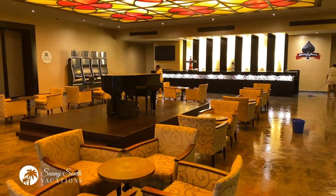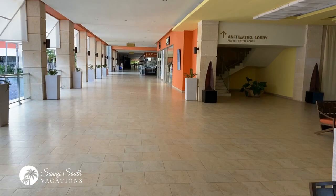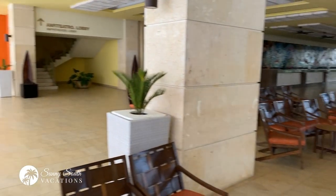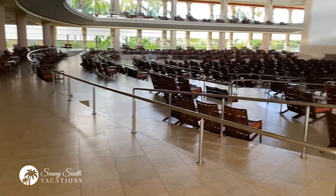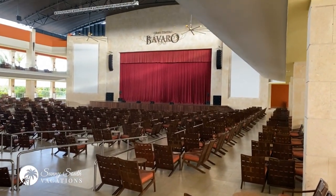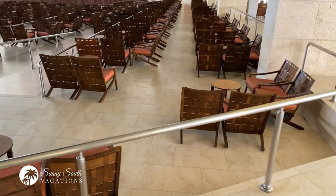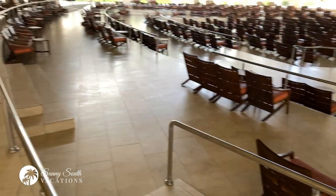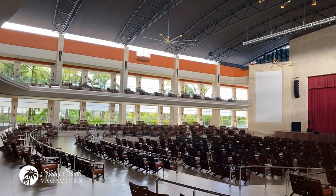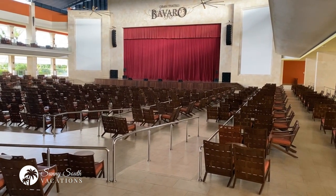I highly recommend if you're spending a week at the resort, come here, enjoy the amazing piano player and have a lovely cocktail. Just off the main lobby area is one of the biggest theater spaces I've ever seen — this is amazing. Some great shows here at the Grand Teatro Bavaro. You can see lots of seating, all sorts of different types too — elevated seating, seating up above as well. Lots of space for everyone at the resort to enjoy an amazing show at the theater.